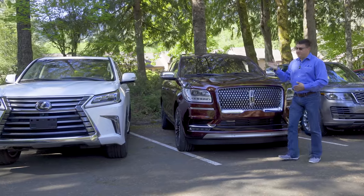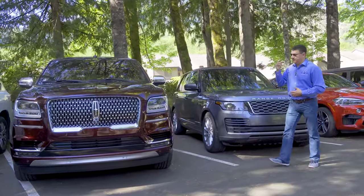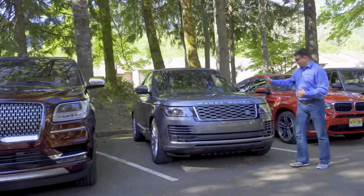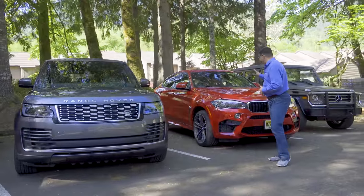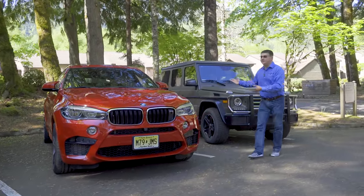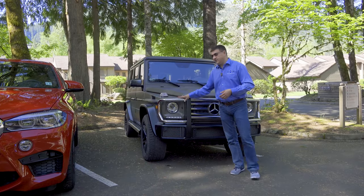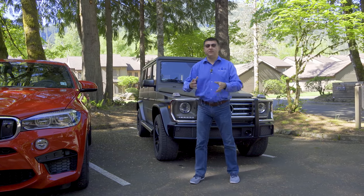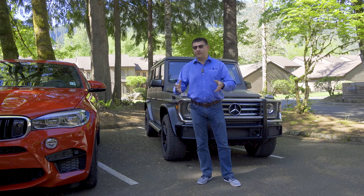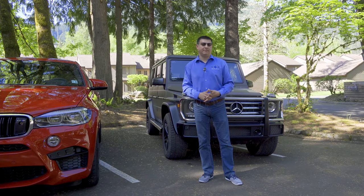Subscribers help us get access to vehicles like the Lexus LX570, the Lincoln Navigator, this Range Rover right here, the absolutely insanely fast BMW X6M, and the just completely crazy Mercedes-Benz G550. You wouldn't be seeing these vehicles on my channel if I didn't have all of you subscribing. So thank you to everybody who has already subscribed, and if you haven't, please hit that button at the bottom of your screen.